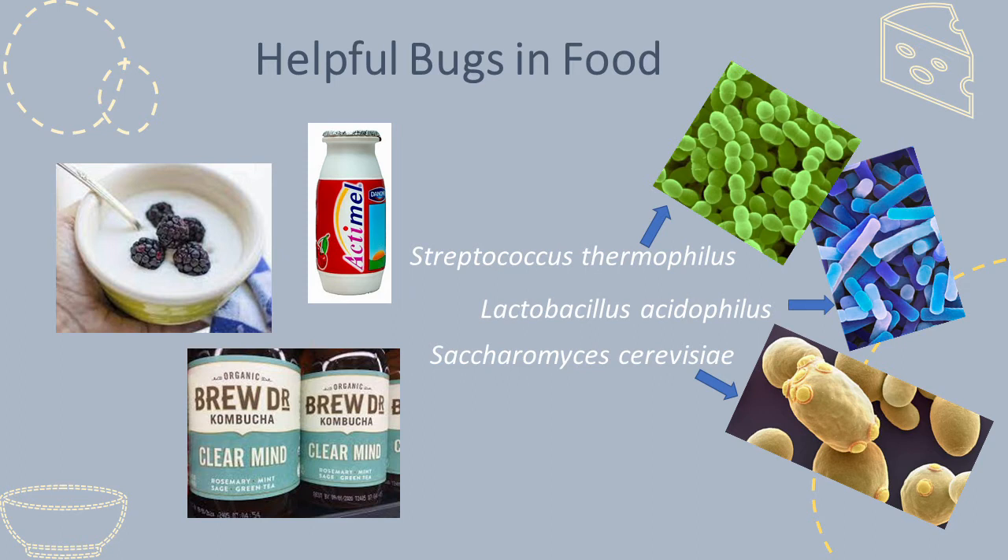Have a try at pronouncing the scientific names yourself, but we can stick with calling them bacteria, yeast, or bugs for now.